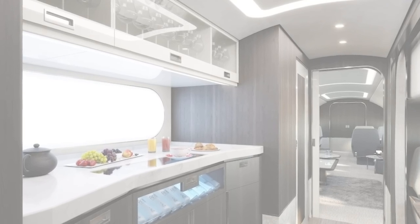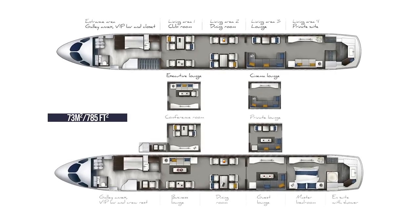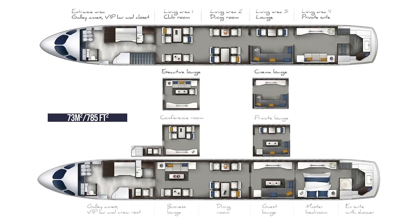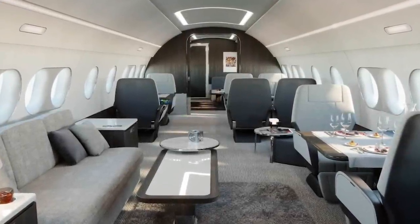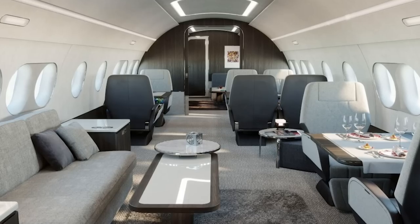Passengers can stretch out thanks to its epic floor space of 73 meters squared or 785 square feet. This is split into six VIP living areas available for configuration to suit the needs of the owner. Airbus says that the jet can comfortably accommodate up to 18 passengers on board with space to work, dine, relax, and sleep as required.